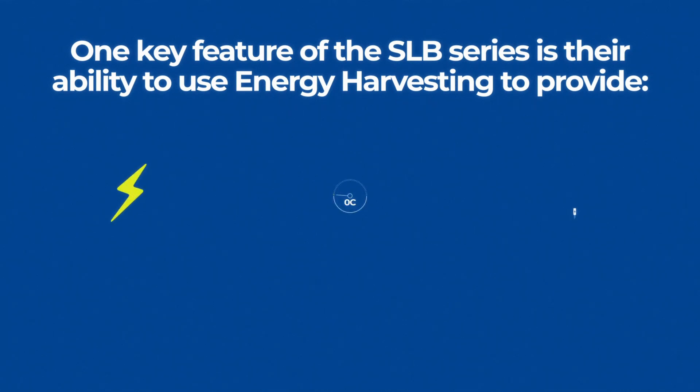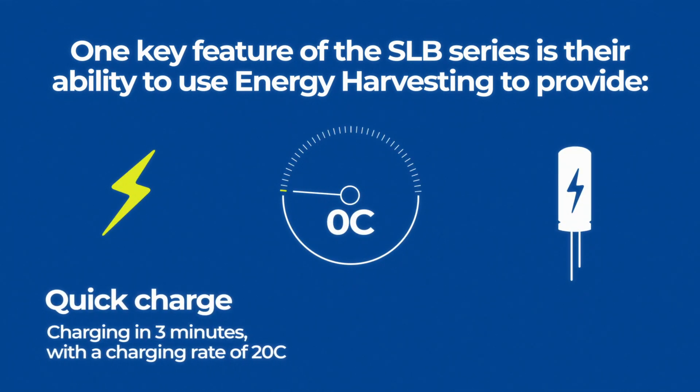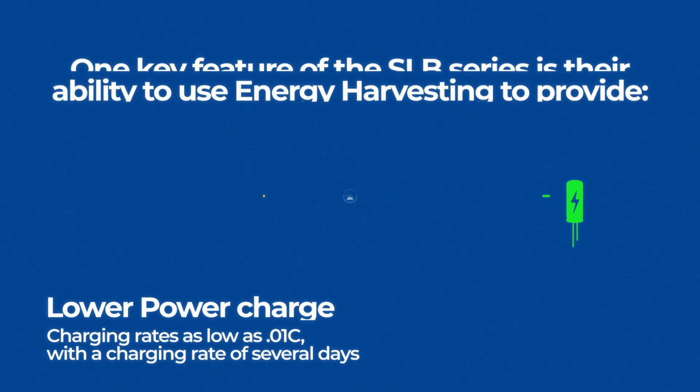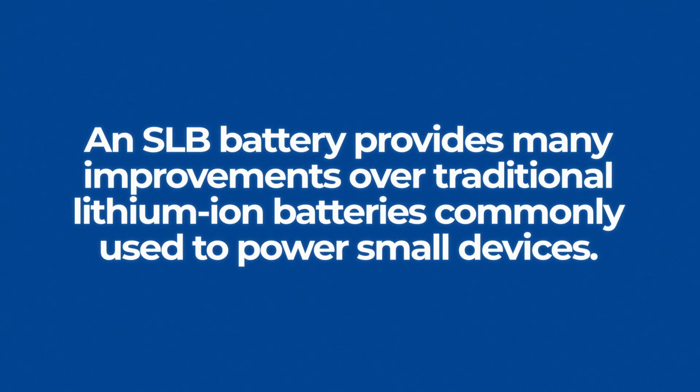One key feature of the SLB series is their ability to use energy harvesting to provide quick charge, charging in three minutes with a charging rate of 20C, or lower power charge with charging rates as low as .01C with a charging time of several days.